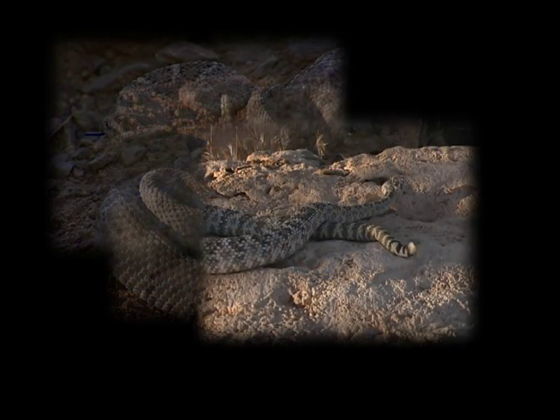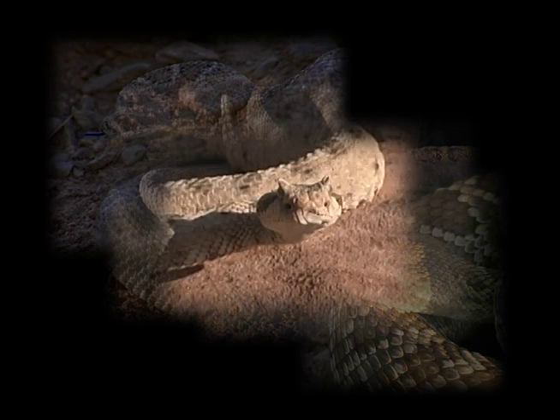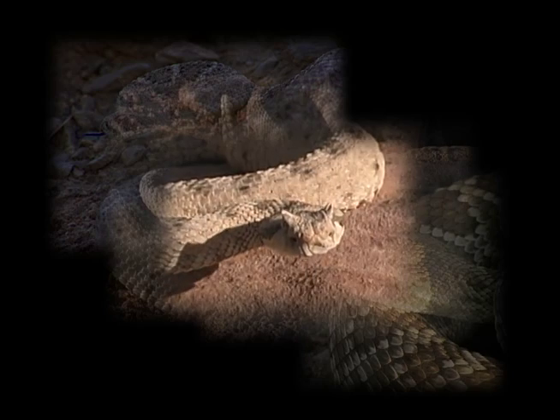Different rattlesnakes have different types of venom. Know the rattlesnake and you know the correct treatment. Let's take a look at the five rattlesnakes found here in Clark County.